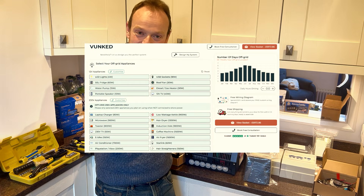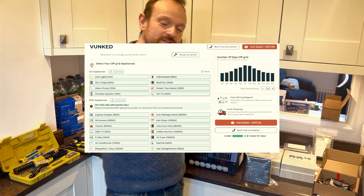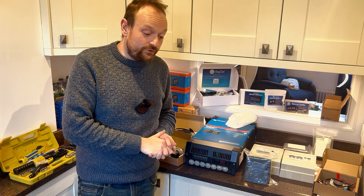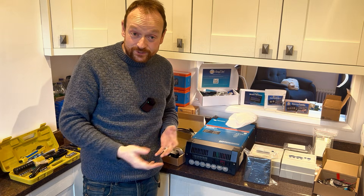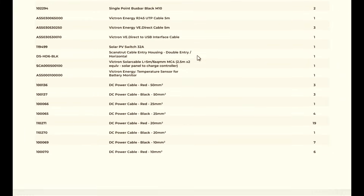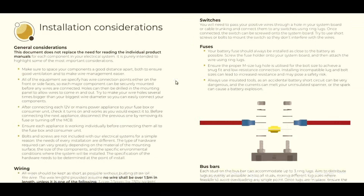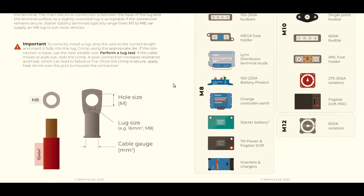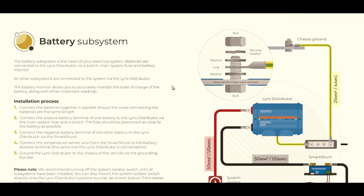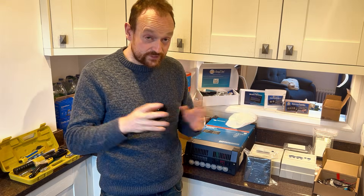Vunked are quite good because on their website they have a system designer where you can put in how many days you want to be off grid, what appliances you want to run, whether you want electric hookup, and how much solar you've got. This is the full list of products Noma sent to me. I chose Noma because their instructions were some of the absolute best — the detail they went into was fantastic, going system by system, which for a novice was exceptional.